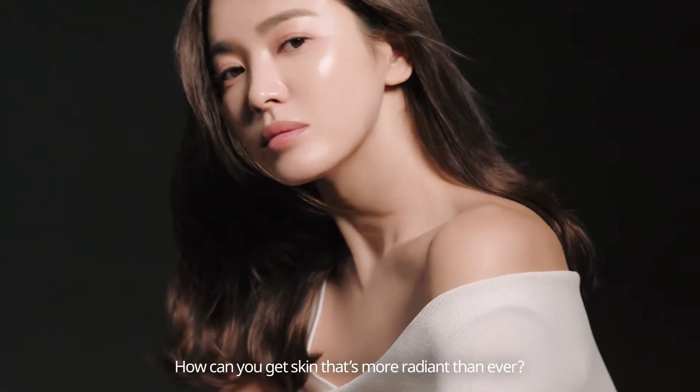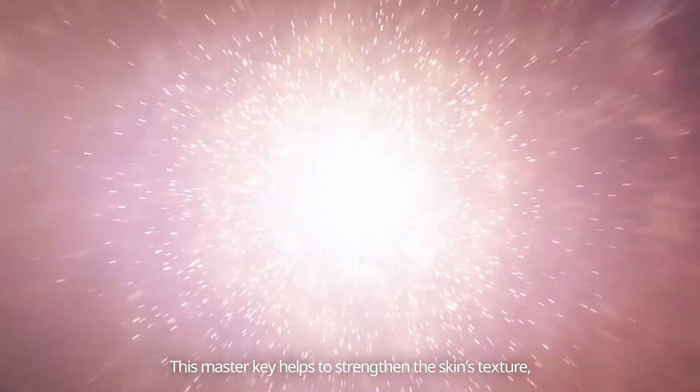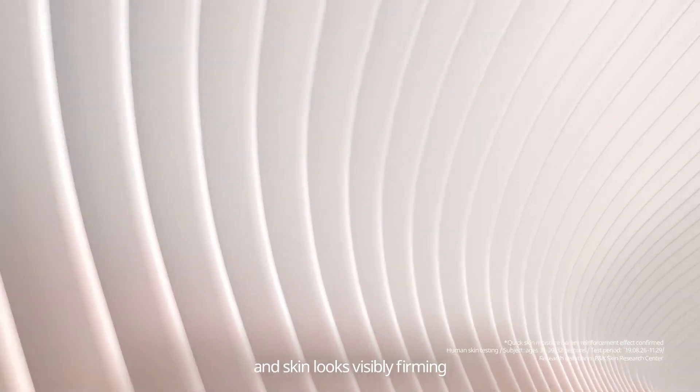How can you get skin that's more radiant than ever? Sulwhasoo discovered Skin Moisture Barrier Master Key. This master key helps to strengthen skin's texture, awaken skin's natural radiance, and skin looks visibly firming.